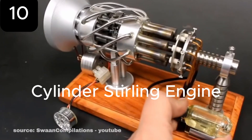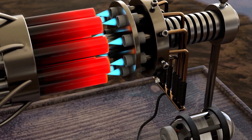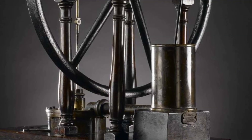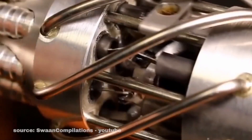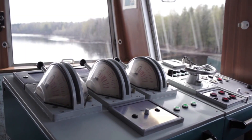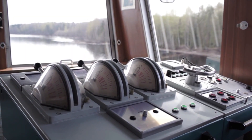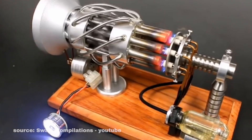The cylinder Stirling engine, first invented in 1816, is a heat engine that transforms thermal energy into mechanical work. Unlike combustion engines, it runs on a closed cycle, making it efficient and versatile. This model can outperform gasoline or diesel engines, powering everything from submarines and yachts to cars and generators. By harnessing heat, it can quickly produce power.